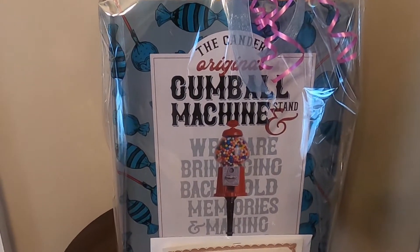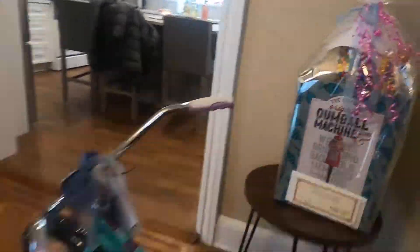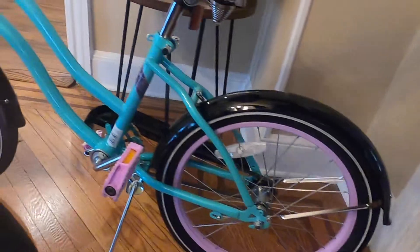Here's a gumball machine which comes in handy because you can run your own fundraiser by charging all your kids' friends. This one is in Josie's favorite color, teal.